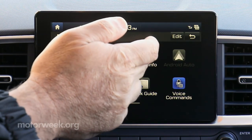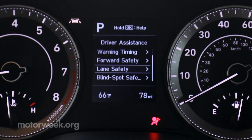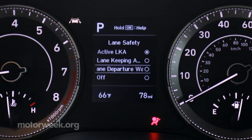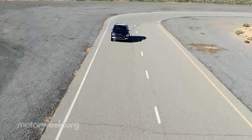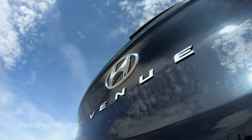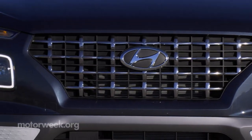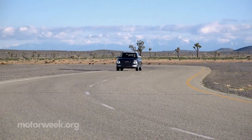The Venue includes features grander than its size suggests, like emergency braking, lane-keeping assist, and blind spot collision warning. With cars disappearing and SUV prices climbing, the 2020 Hyundai Venue is proof that affordable, efficient, and capable daily transportation is still available.